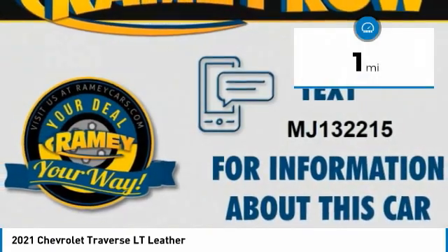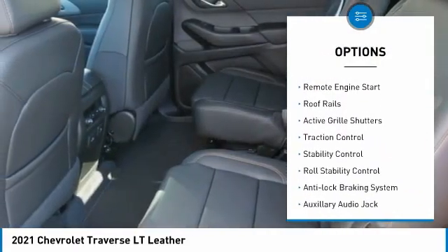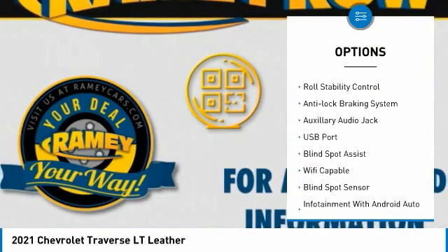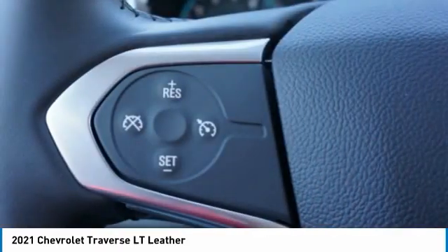This vehicle has less than 100 miles. Here are some of this vehicle's great options: power windows with safety reverse, dual sunroof, alloy wheels, remote engine start, roof rails, active grille shutters, traction control, stability control, roll stability control, and anti-lock braking system.